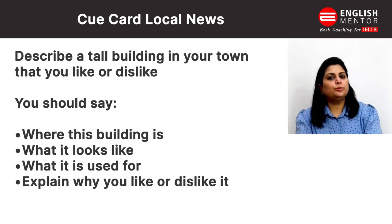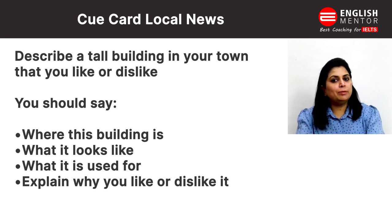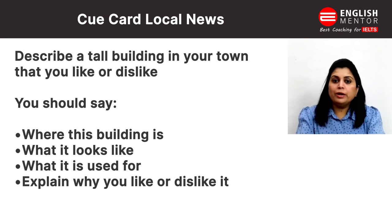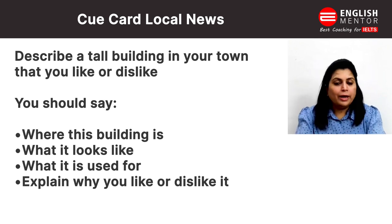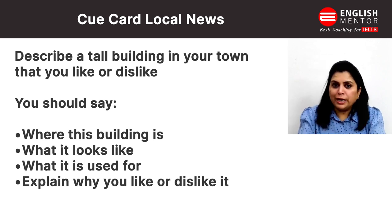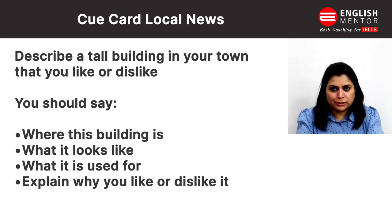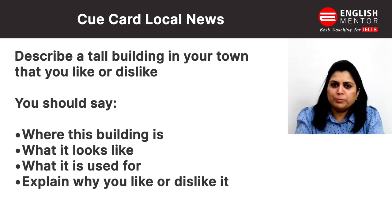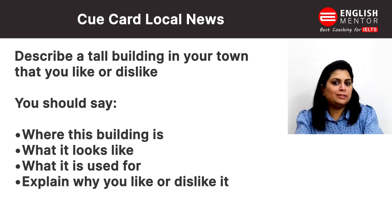Hello everyone. In this cue card sample series, our today's topic is: describe a tall building in your town that you like or dislike — where this building is, what it looks like, what it is used for, and explain why you like or dislike it. So the topic is a tall building in your town; explain where the building is, how it looks, how it is used, and why you like or dislike it.